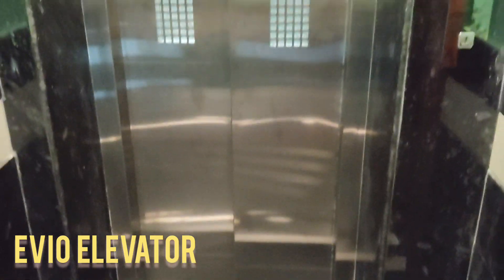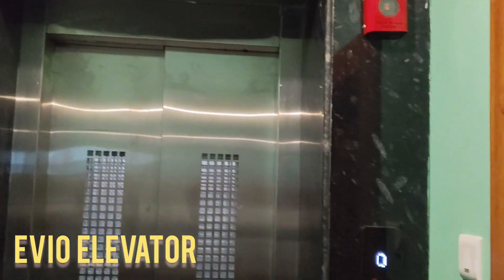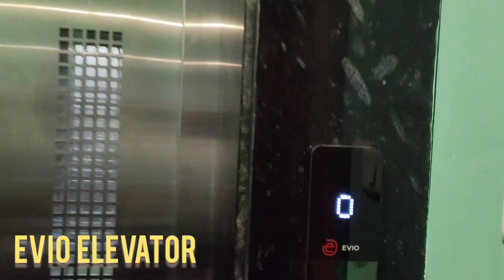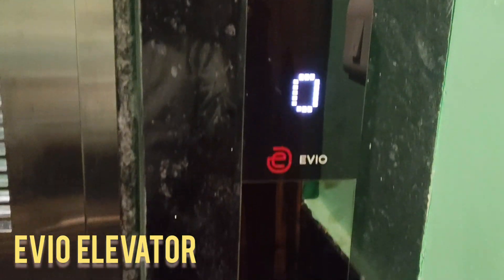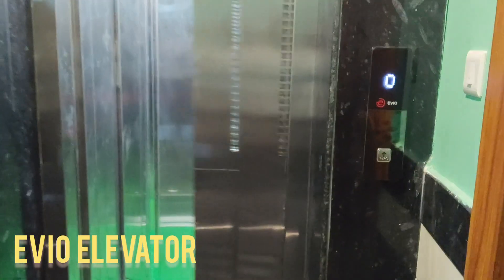Designed with a focus on safety, performance, and user convenience, this side-opening-door elevator represents the latest in EVO's advanced mobility solutions. This premium passenger lift is equipped with a gearless traction machine.